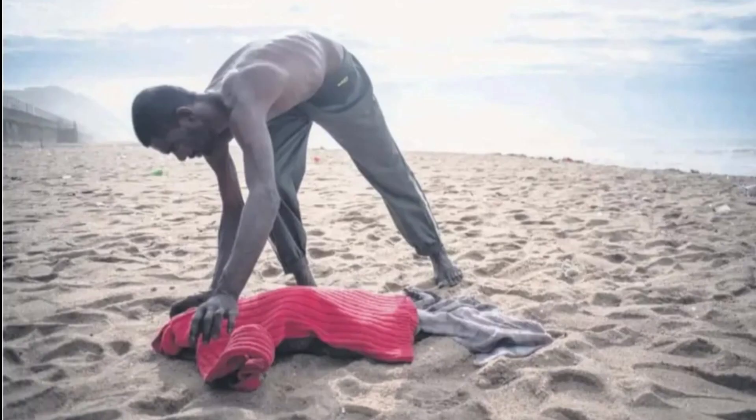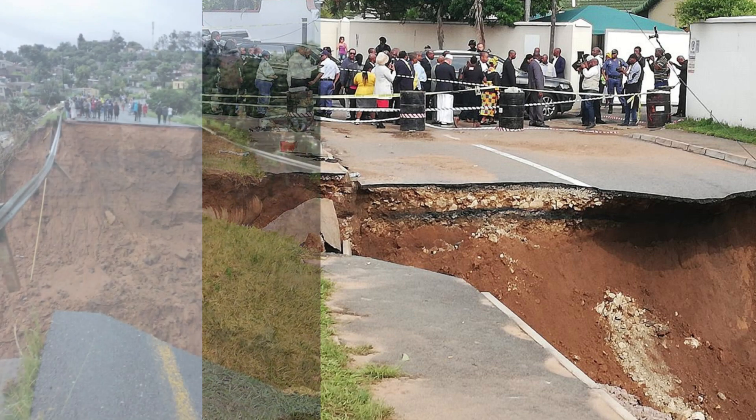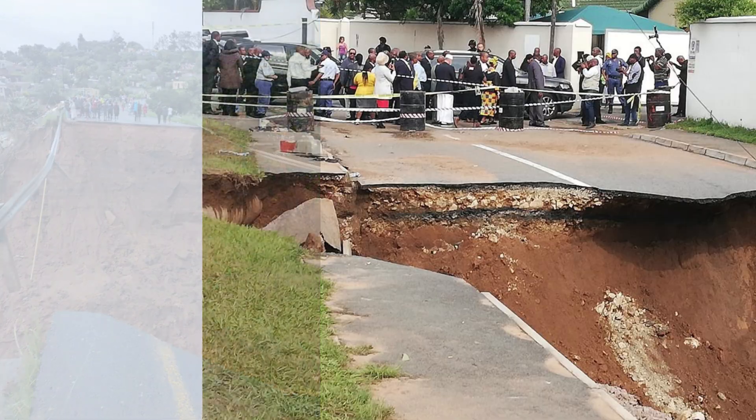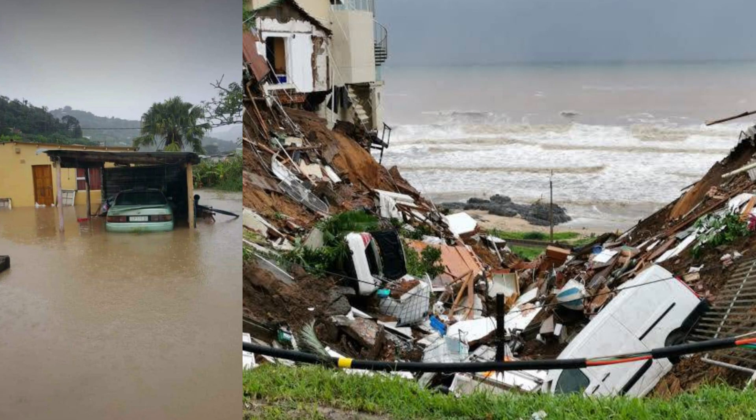Tragically, the floods resulted in the loss of 440 lives as people were swept away by fast-moving waters or trapped in flooded areas. Roads, bridges, buildings, telephone cables and cell phone towers, and electrical systems were severely damaged, disrupting transportation networks and essential services. The damage to roads made rescue and relief efforts extremely difficult, as certain areas were only accessible via helicopter.